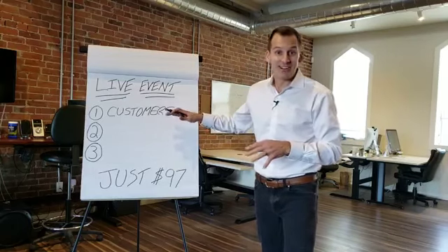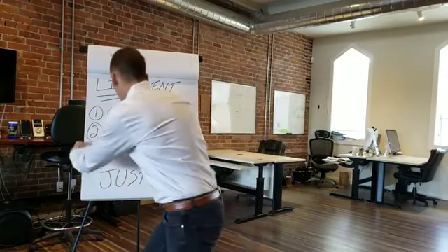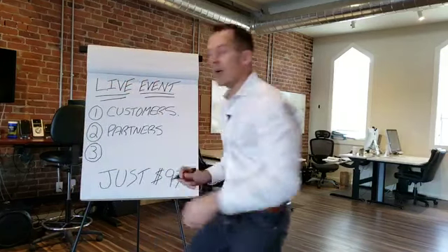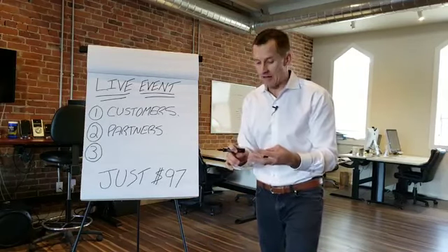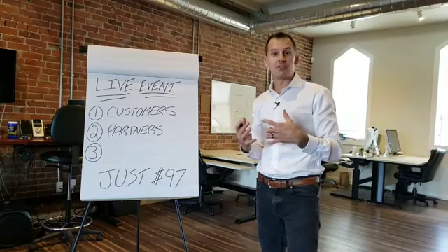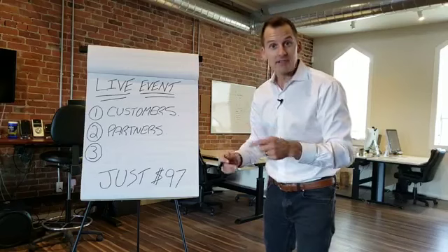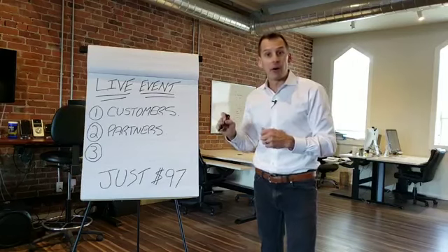Now we haven't even hit lunch yet. The second thing that I'm going to teach you is referral partners. This process works for real estate agents, but it also works for financial planners, wealth advisors, and insurance professionals — how to attract those people to your mortgage business so that you're not chasing them. During this part of the presentation, I'm giving you three more campaigns that show you how to generate more business from referral partners.